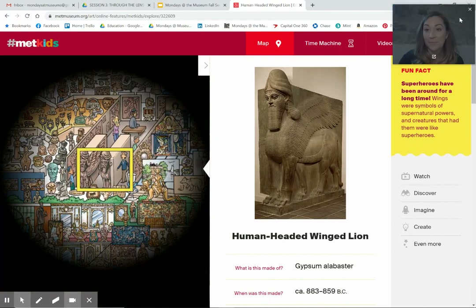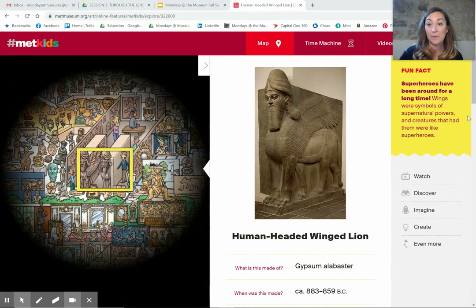See what they have to say about him. Fun fact: superheroes have been around for a long time. Wings were symbols of supernatural powers and creatures that had them were like superheroes.